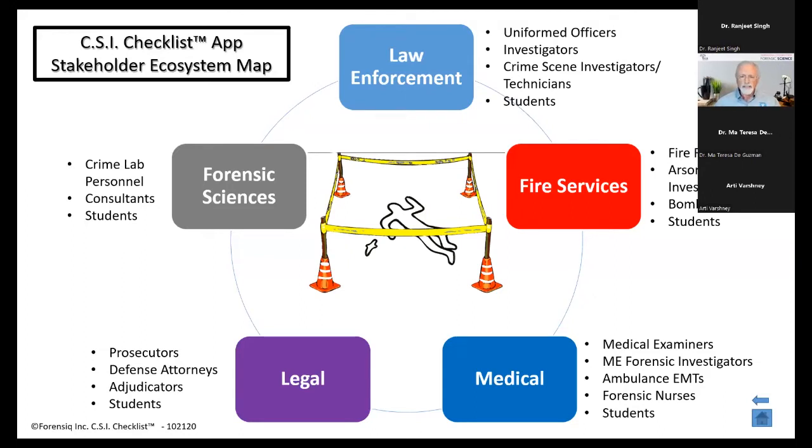In law enforcement: uniformed officers, investigators, crime scene investigators. And you'll notice I've put students in every one of these categories. If you're a student in law enforcement, fire services, medical, legal, or forensic sciences, this checklist can help as you're learning your career field.